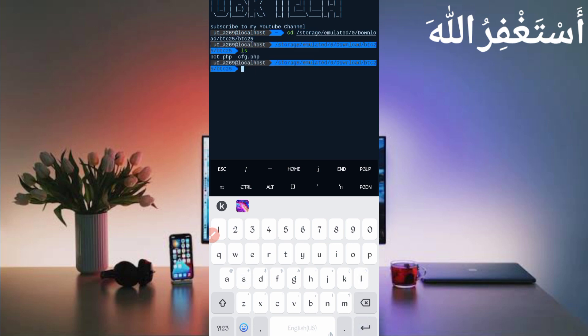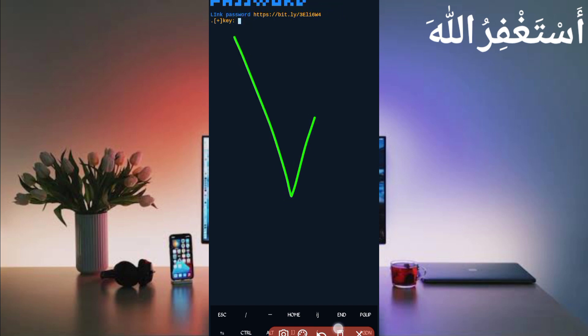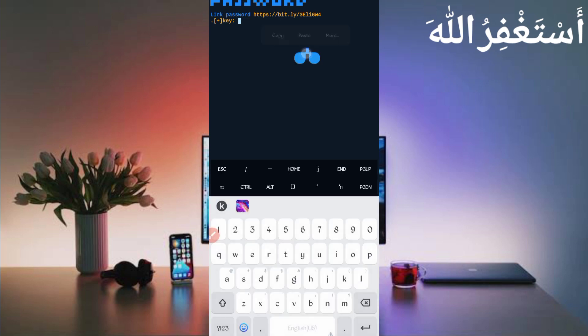Press enter, then type ls and enter, then type php space bot.php and press enter. Now you need the password — the password link is also given in the description. In the article you will see a password button, just click on it. You will get the password. Copy the password, paste it, then press enter. Then again type php bot.php and press enter. Now just wait for it to start.